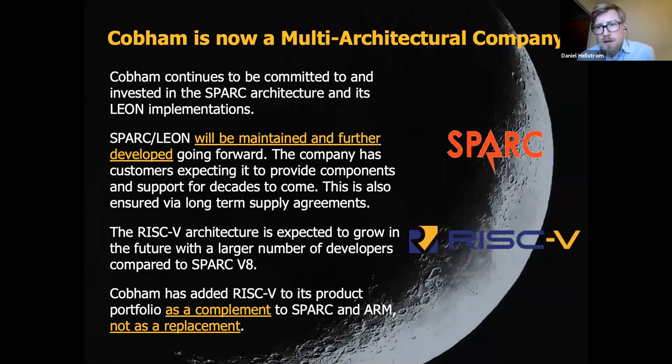We now call ourselves a multi-architecture company, meaning we're not only focusing on SPARC. We're also developing our RISC-V processor, which we call NOEL5. Similar to SPARC in many areas when it comes to openness — SPARC has always been an open architecture with an open instruction set and no license fees, and the same goes for RISC-V. RISC-V also specifies other parts of the SOC like the interrupt controller and debug specification.